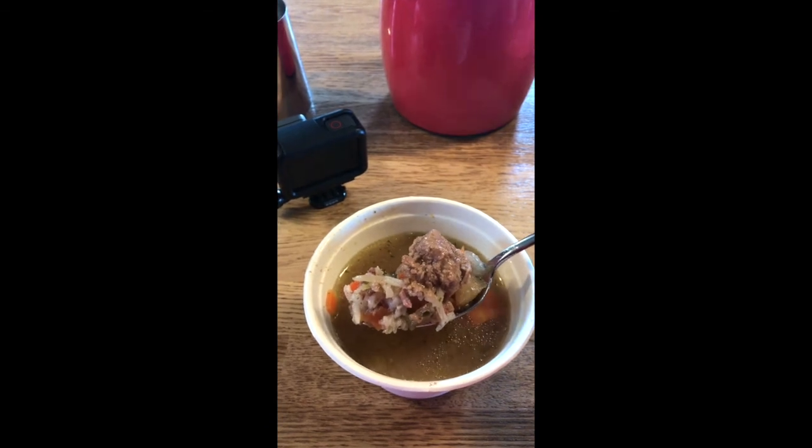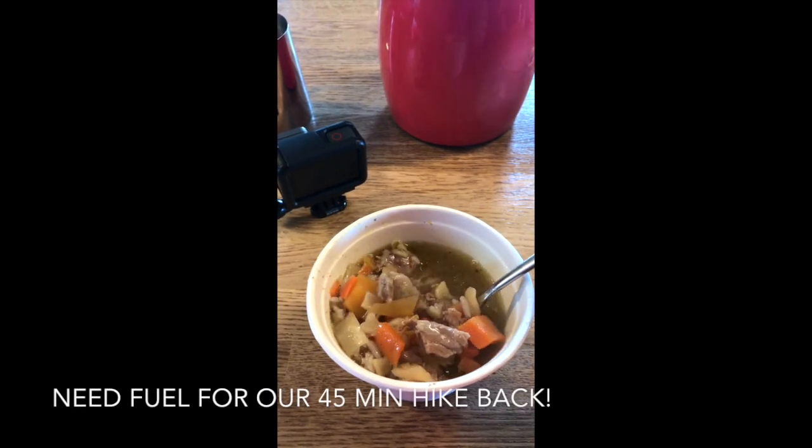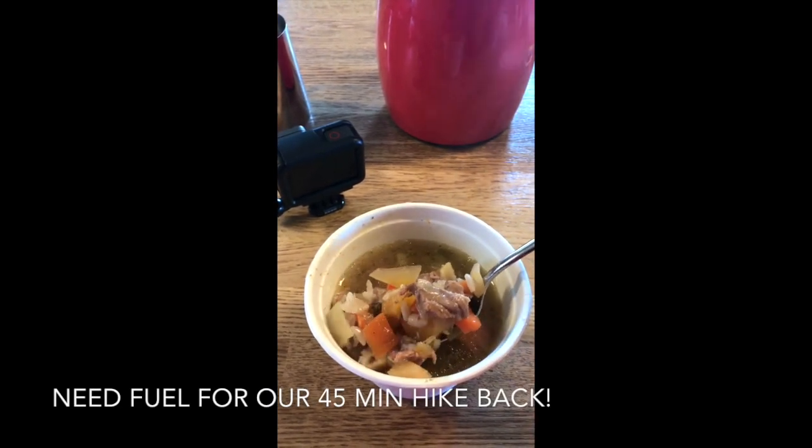This is lamb soup — lamb, rice, veggies, onions. The broth is savory, it's hot, it's so tender.